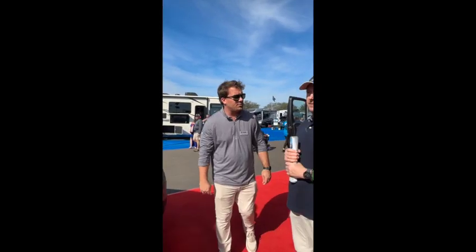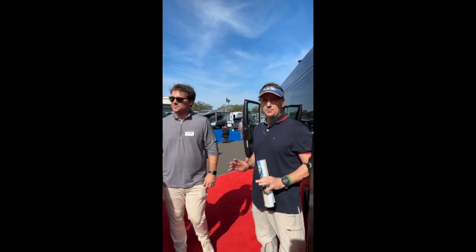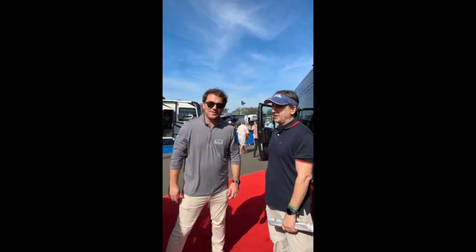You guys got a winner. We were looking for a van below $100,000 retail, and this is it. Well done. Thank you guys — it's awesome.